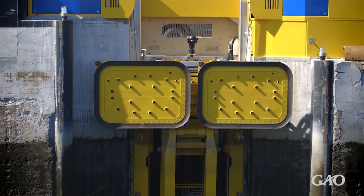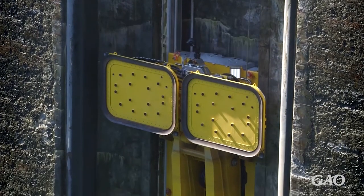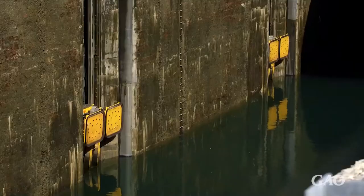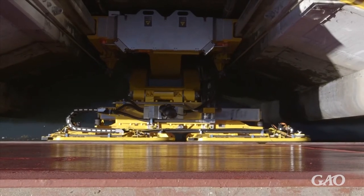In 2019, the two U.S.-run locks implemented a system that uses Internet of Things-connected sensors and vacuums to control and monitor ships as they navigate the locks. The hands-free mooring system uses sensors to monitor the pressure between the vacuum pads that control the ship and the ship itself.